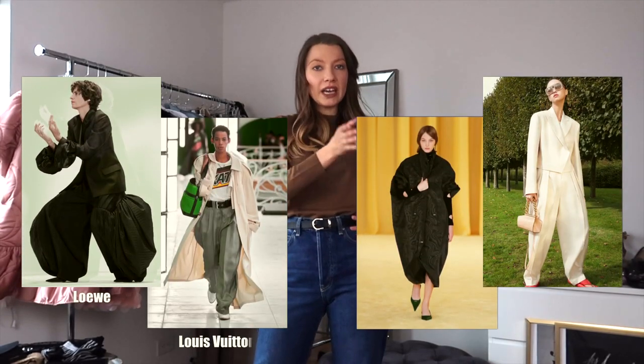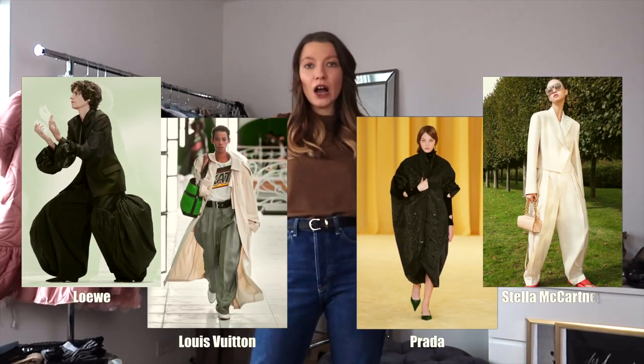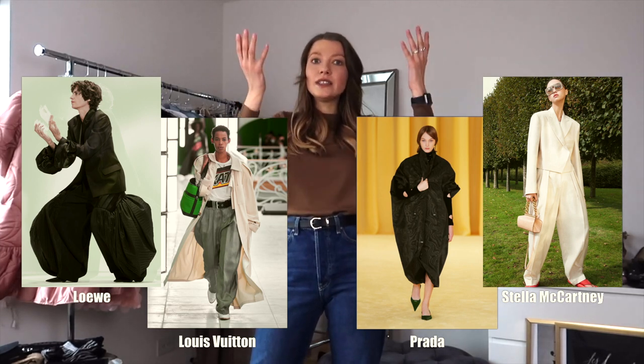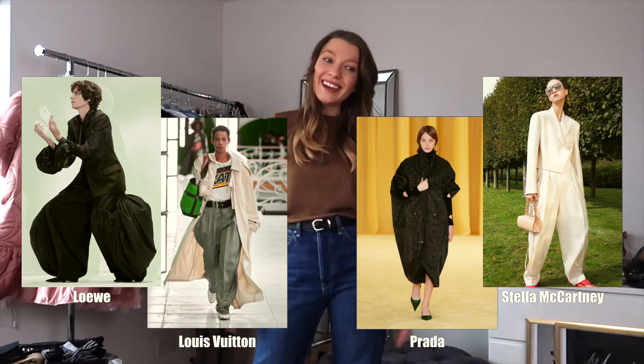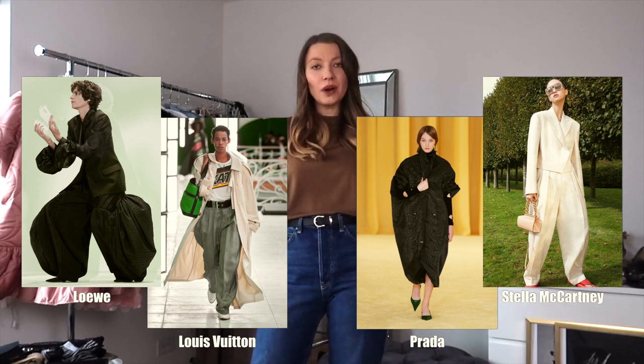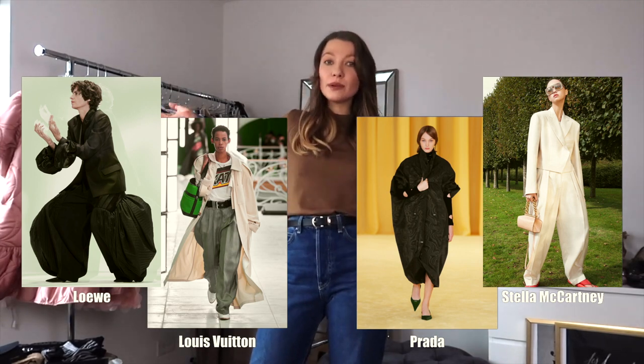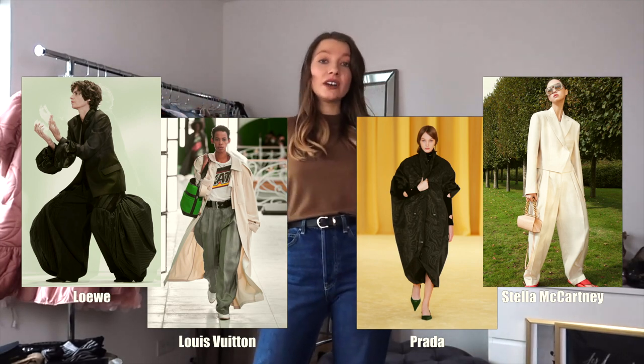One of the biggest trends for this season is anything baggy or volumed up — you can call it however you want. Let's take a look at some references first. When you look at them, you probably wonder how you're going to wear this in day-to-day life — this is way too runway. I understand; I wouldn't wear it to daily life either, even being a fashion stylist.